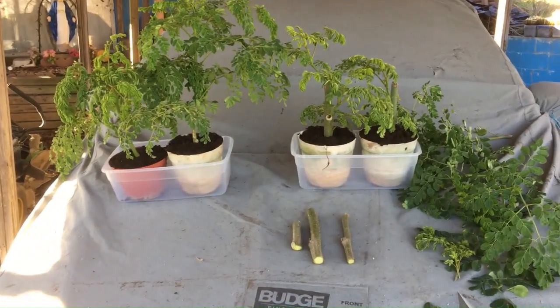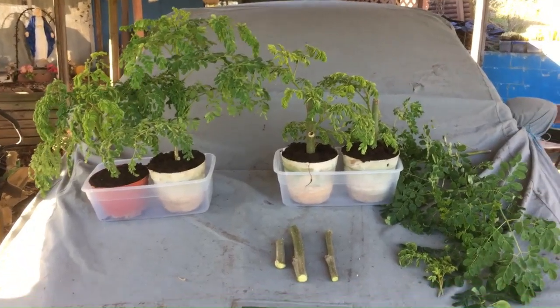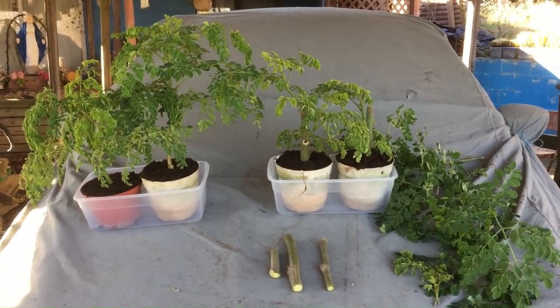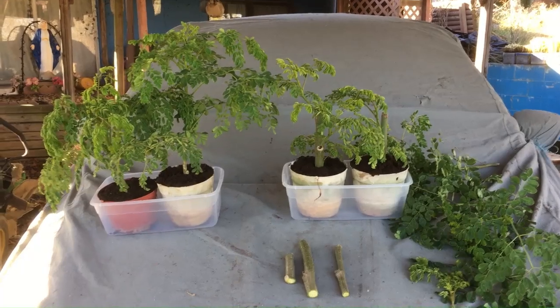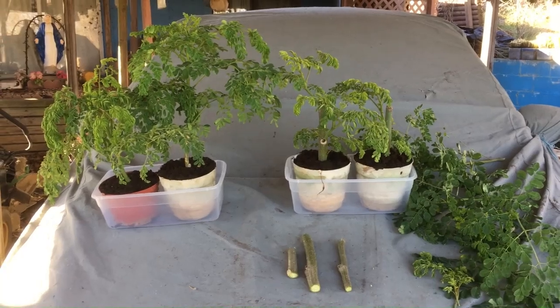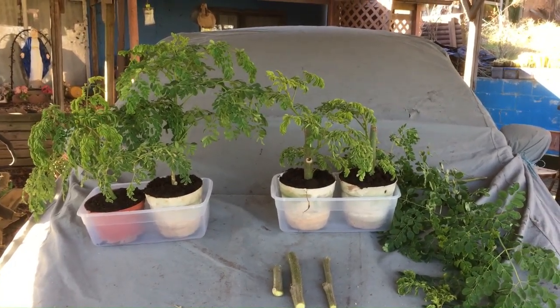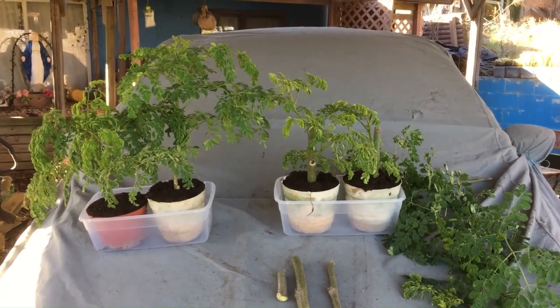I really don't expect these cuttings to survive inside the house, but I know they won't survive outside when it gets freezing. I'll see if they'll grow. If they die, they die. I got some seed from 2017 for next year if I want to grow some.